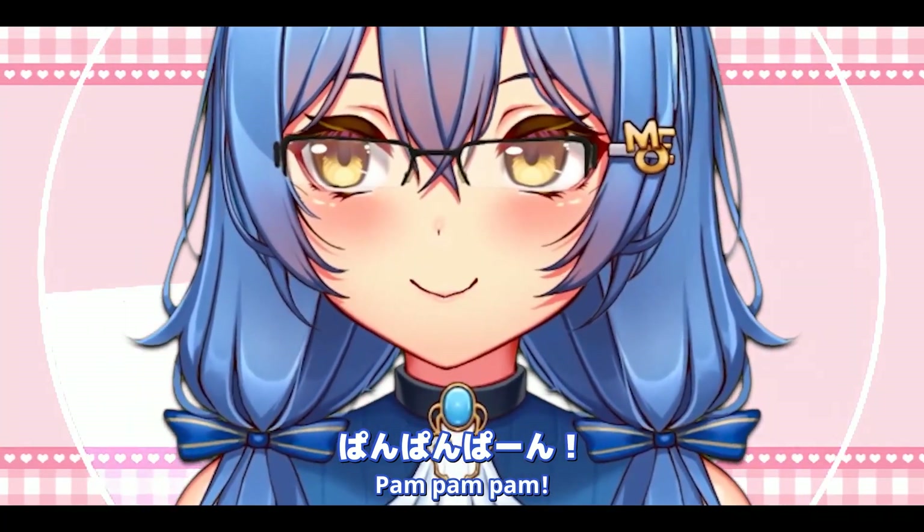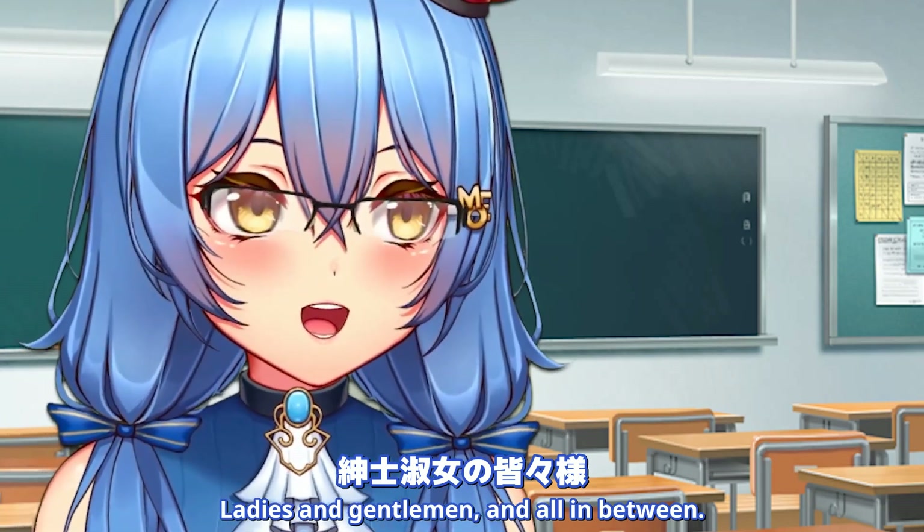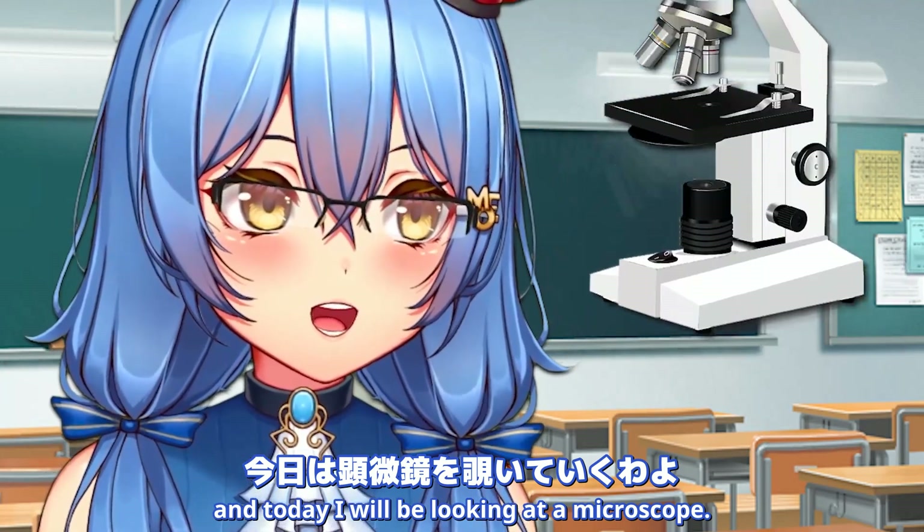Ladies and gentlemen, and all in between, welcome to Raven Manor! And today, I will be looking at a microscope!